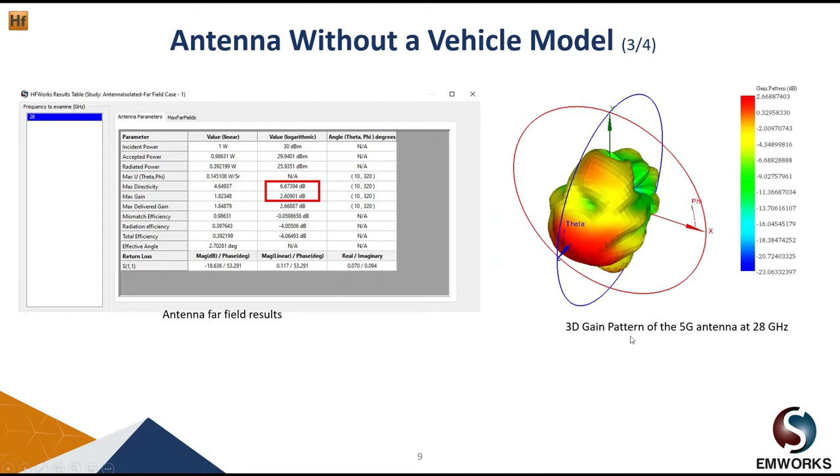This is the 3D gain pattern of the antenna, showing that the antenna has a gain of almost 2.7 dB. In HFWorks we also have the antenna far-field results table, where we can see antenna parameters such as directivity, gain, mismatch efficiency, radiation efficiency, and total efficiency. From this table we can see that our antenna has a total efficiency of almost 40 percent.